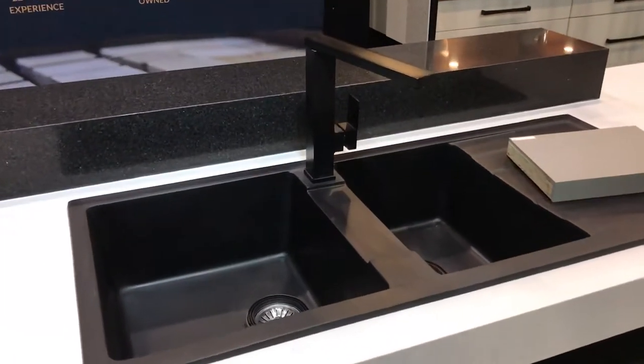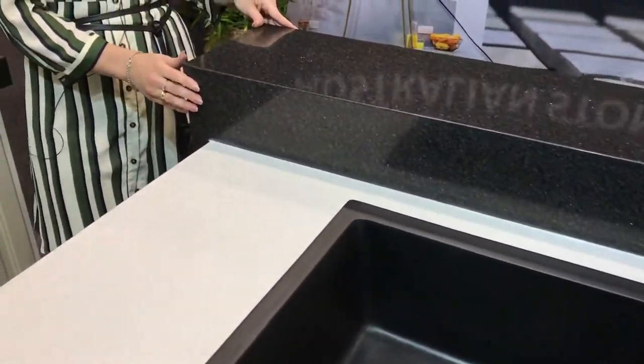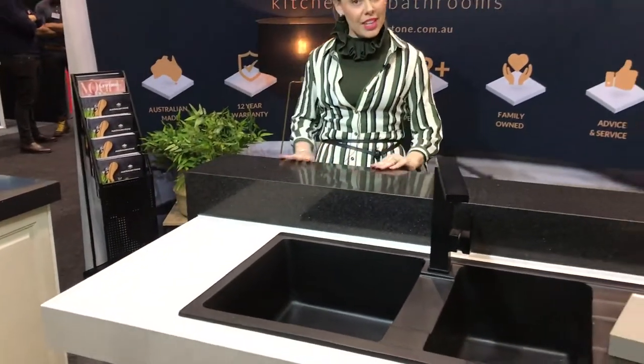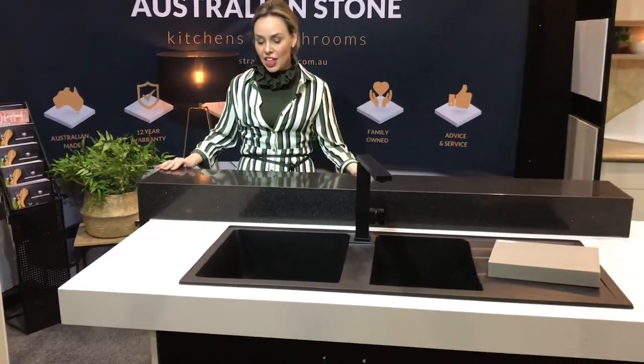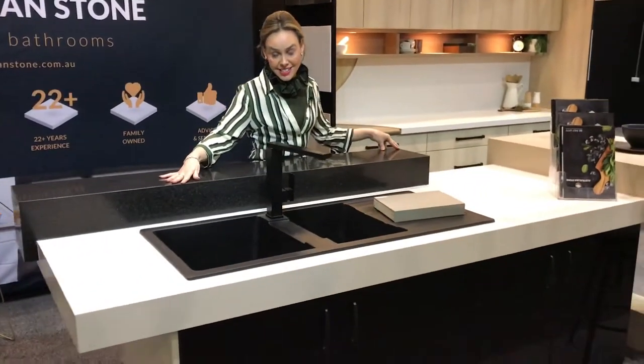Your white bench top here is complemented by your upstand — a great way to hide those dirty dishes when entertaining. When you look at it from this side, you'll see it also complements the black sink and the black accessories that are on trend this season.